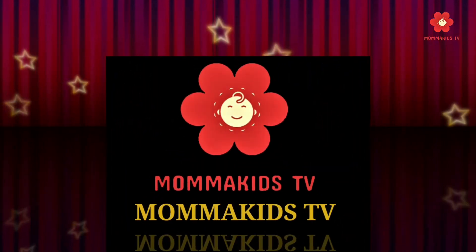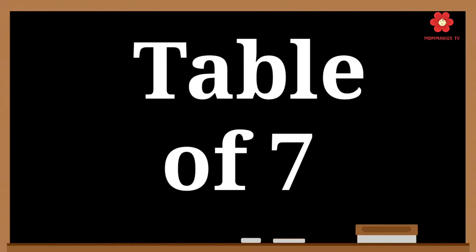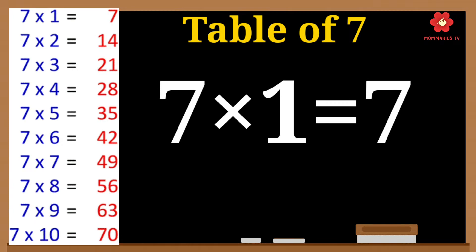Welcome to Mama Kids TV. Today we are going to learn the table of 7. So let's start. 7 1's are 7.